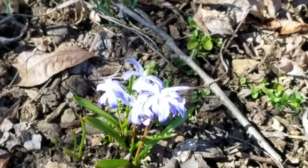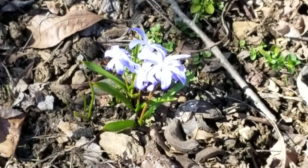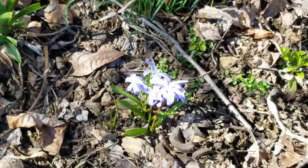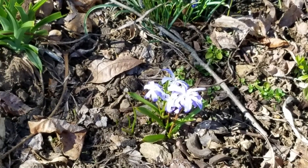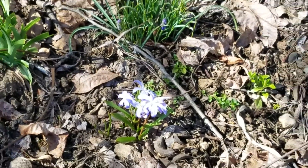Let me zoom in a little bit — can you guys see it? I just love the colors.